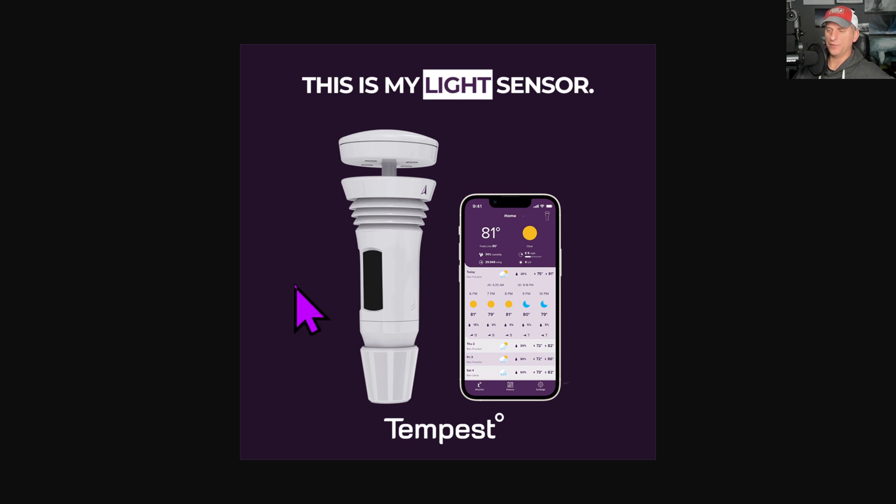If you want to save 10% off a nice affordable home weather station, click on that link down below. There's all the data for you in the cloud. I have a lot of fun watching this station as we get some storm activity rolling in here to the west coast. So I highly recommend that.